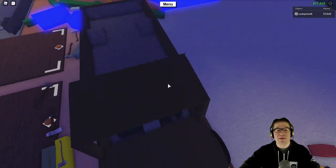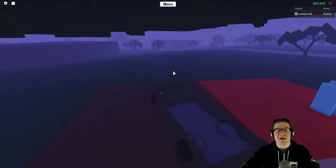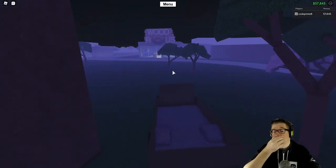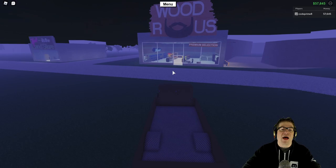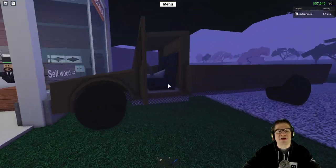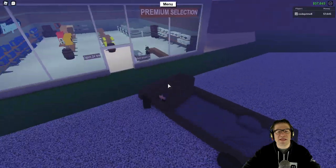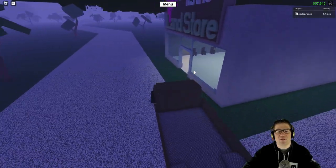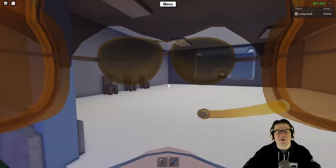I'm super excited because I've got my VR headset working — my old one. I've got two Samsung VR Gear version twos, which are the black ones with the USB-Cs, and they work all the way up until the Samsung Galaxy S9 Plus.